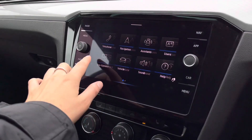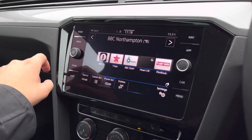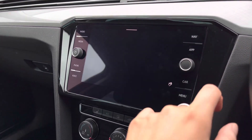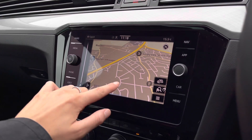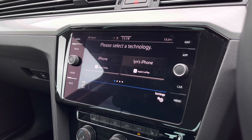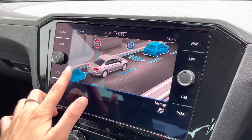Over here we have your infotainment system where we can access the car's features. You've got your radio as standard. You can also pair your phone to the car via Bluetooth, allowing you to answer phone calls safely on the go. You do have your satellite navigation with a nice detailed map to help you plan your routes. And then you do also have your app connect — a really great feature as you can display your contacts, music and messages through the infotainment system, as well as your own maps.